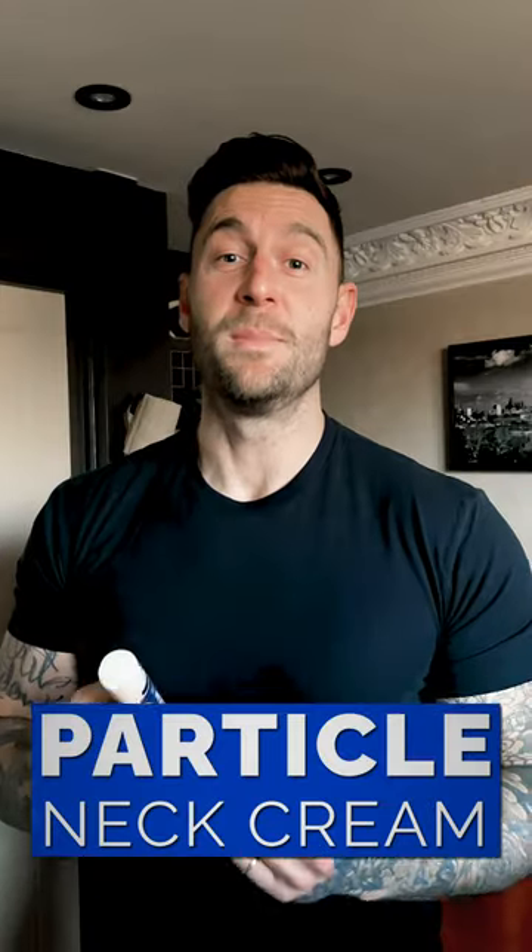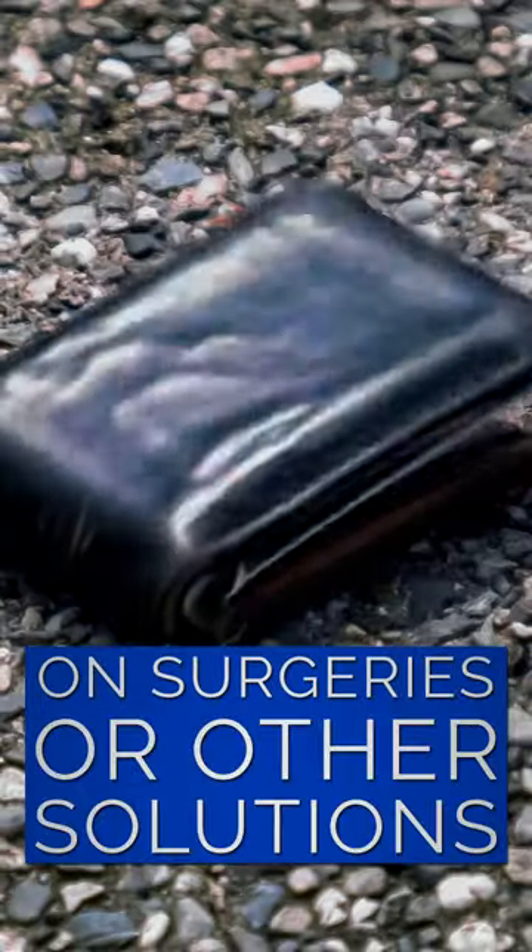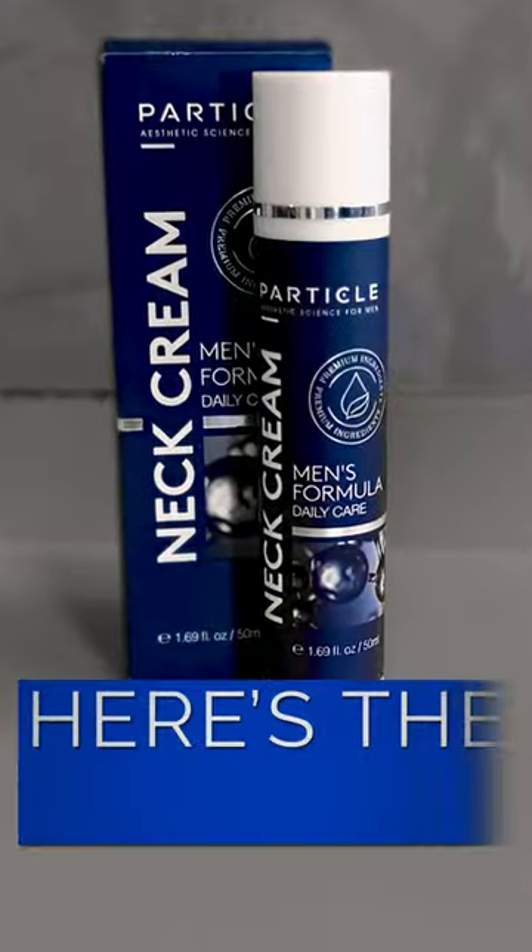Particle Neck Cream is affordable — a simple daily solution, rather than wasting loads of money on surgeries or other solutions. Here's the solution.